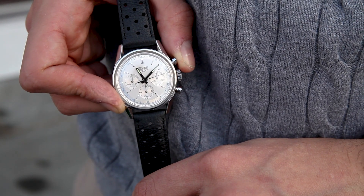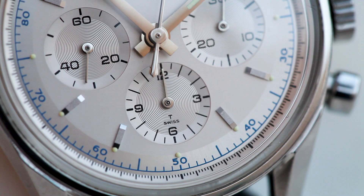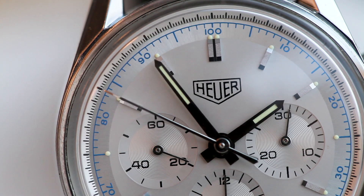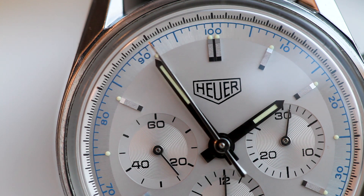36mm steel case, identical pushers, and a dial that matches not only in configuration but in fine color details. It's been 21 years since this watch was manufactured. And unlike most things from the 90s, we're still talking about it.